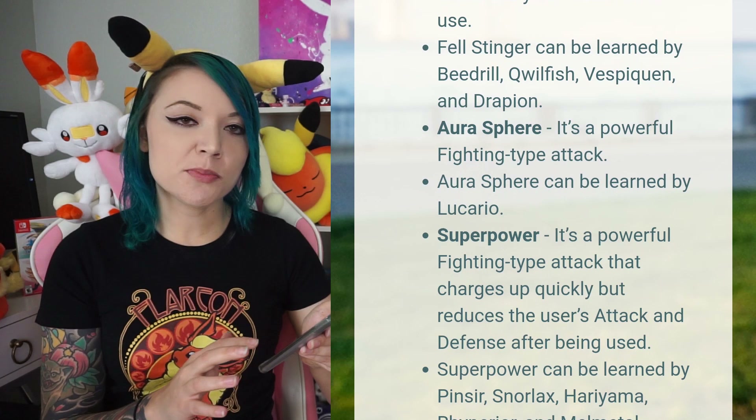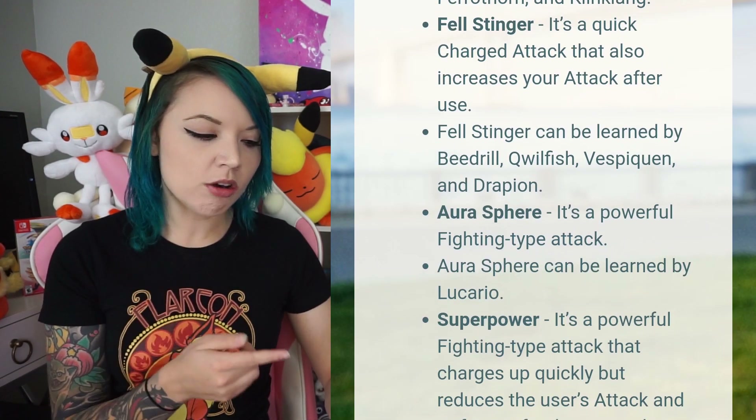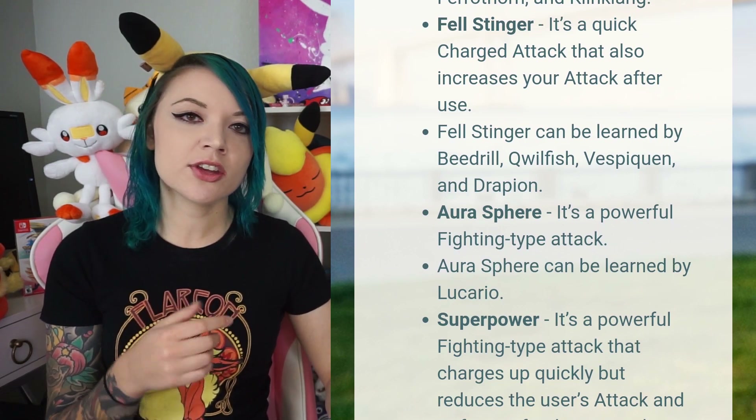Additional new moves added include Aura Sphere and Superpower. Out of this whole list, I was watching Zionics' channel earlier today and found out that Aura Sphere can be given to Lucario, so we're going to see some really good changes with him in PvP.